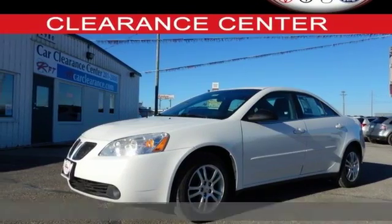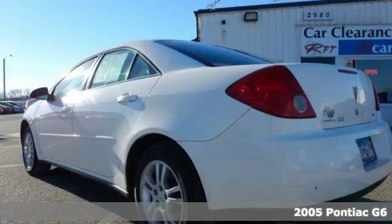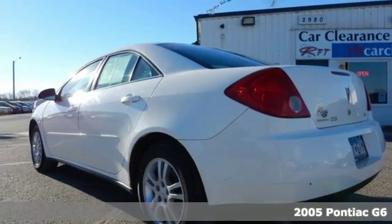Performance you can feel, reliability you can trust. It's a must-see 2005 Pontiac G6.